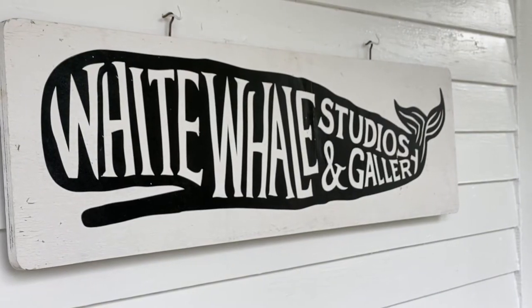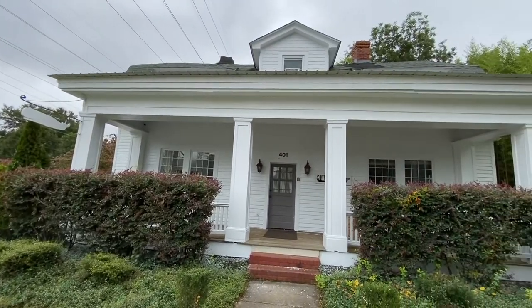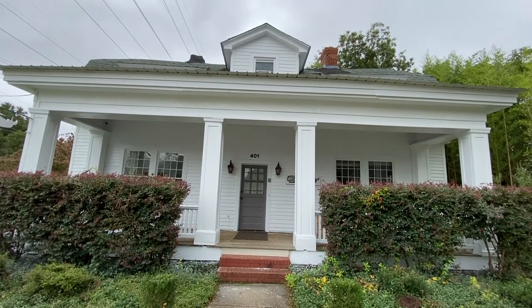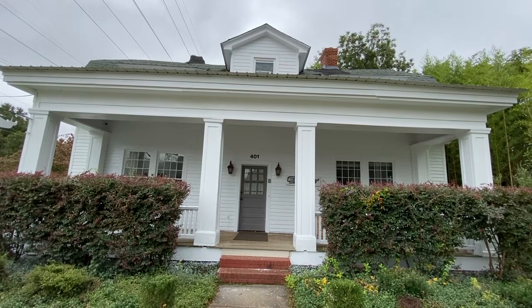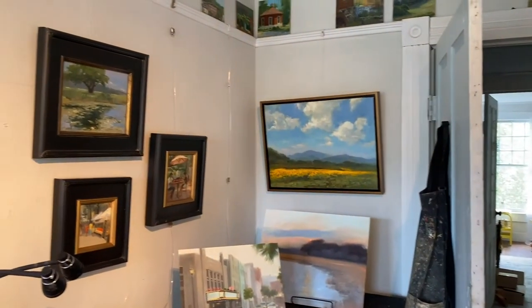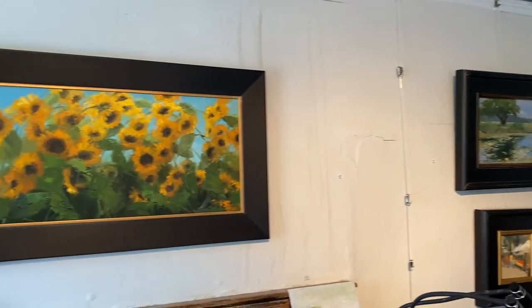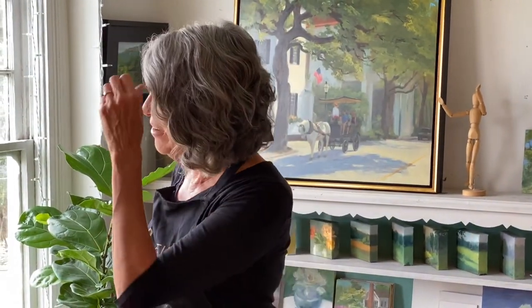This is my studio at the White Whale. It's an old house that has been made into studios. We've got about eight artists here, each in a separate room. And if you come to Open Studios, you'll be able to see some of these. This is mine, and it's got the beautiful north light, which I absolutely love.